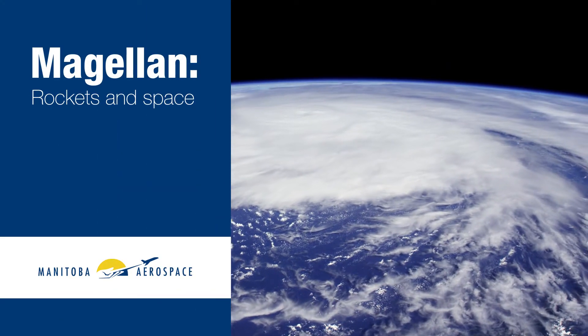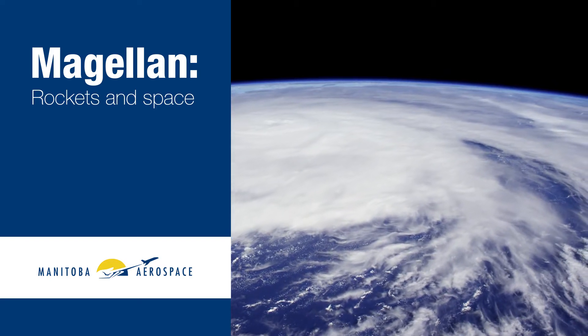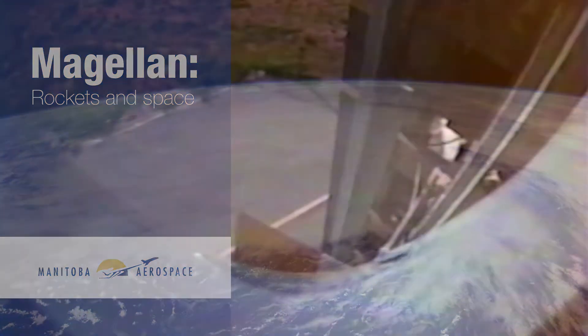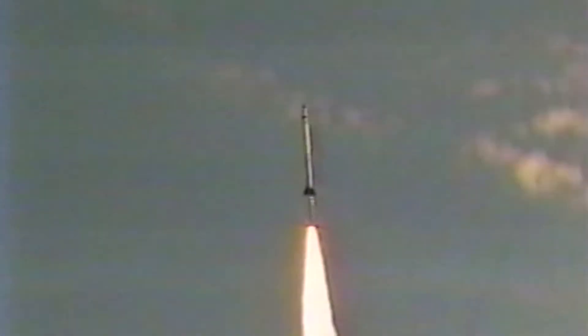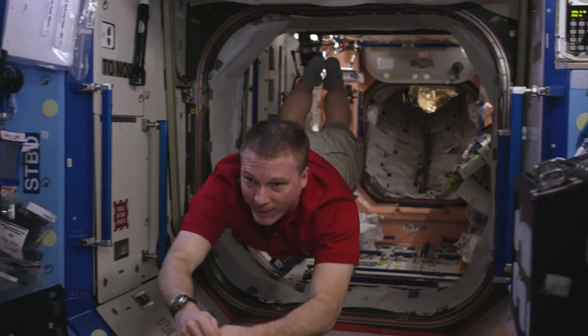Magellan Rockets and Space. Magellan has been in space for over 50 years, from the iconic Black Brand rockets to space missions and satellites, including trips to the International Space Station.